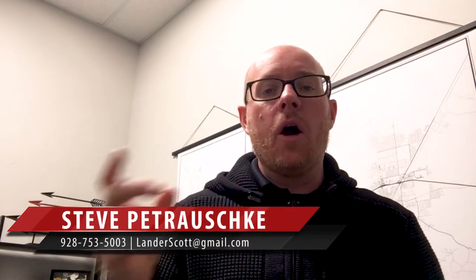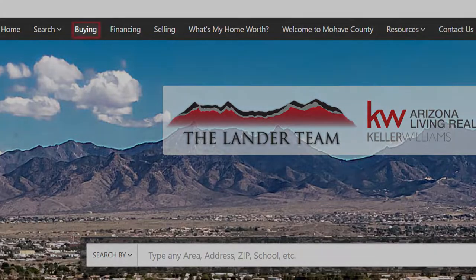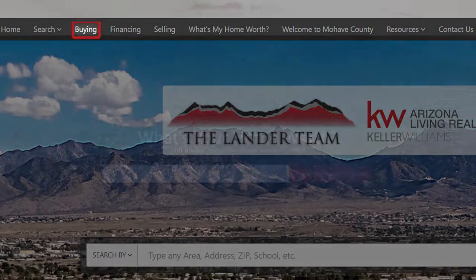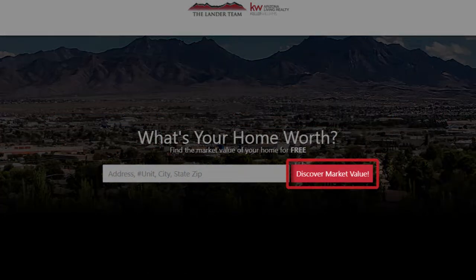Hey blog watchers, Steve Petruski here with Keller Williams Realty and the Lander Team. I'm so excited to share three tips that will help you as you go to sell your property in 2019. Before I share, I want to encourage you to click this button here if you're looking to purchase a home in 2019, or click this button here if you're starting to explore what it would look like to sell your property, and one of our team members will reach out to you.